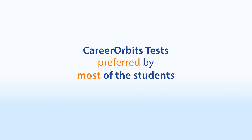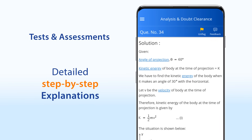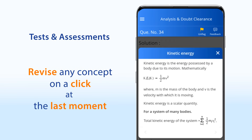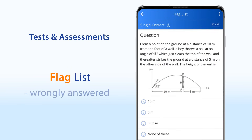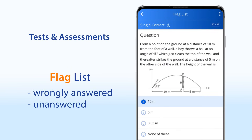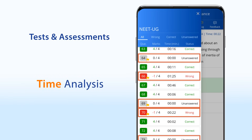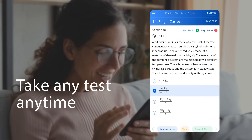Career Orbit's tests are preferred by most students, even from top coaching institutes, because you get detailed explanations for every question in the test. You can quickly revise any concept on just a click at the last moment. With the help of flag lists, you can repeatedly practice wrongly answered and unanswered questions. You also get to know which questions took you extra time, to help you in time management during the exam. And you can take any test, any time, in sync with your own study plan.